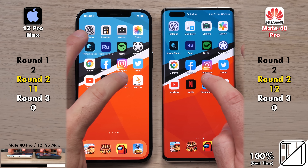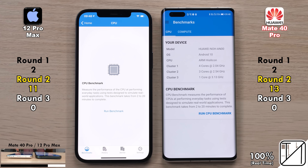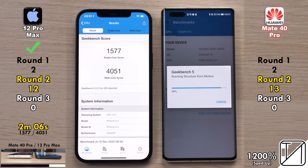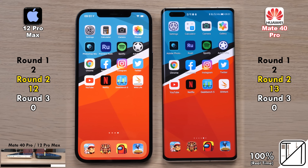Going into Geekbench 5, the Mate 40 Pro opened it up quicker, but running the CPU benchmark for single core and multi-core — with 3.1GHz on the iPhone 12 and 3.13GHz on the Mate 40 Pro — the iPhone 12 Pro Max got a better single-core score and finished about 34 seconds quicker, picking up its 12th point in Round 2.